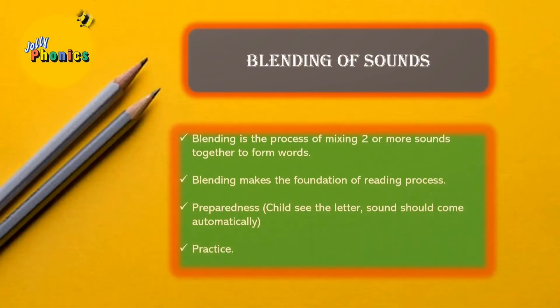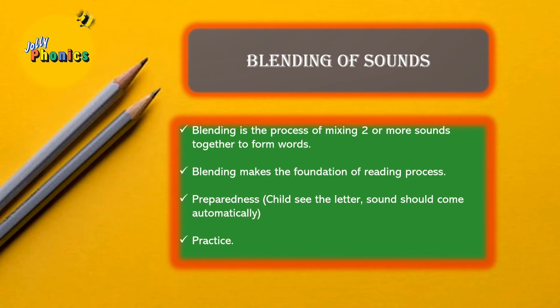The next section is blending of sounds. Blending is the process of mixing two or more sounds together to form words. It is the basic foundation of the reading process, also known as synthesizing. When introducing blending, children should be able to identify sounds in a particular word.